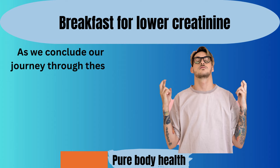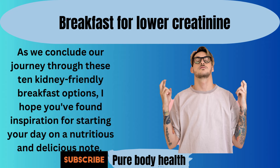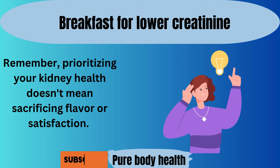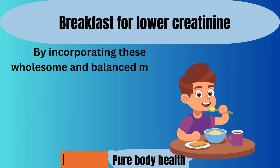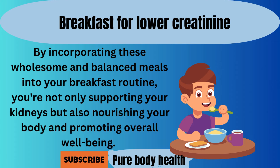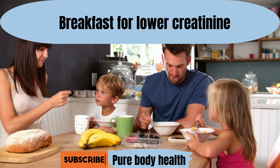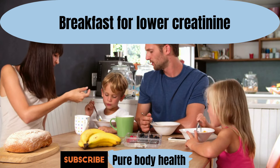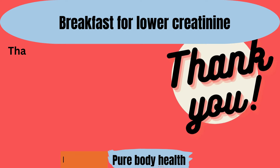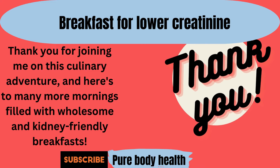As we conclude our journey through these ten kidney-friendly breakfast options, I hope you've found inspiration for starting your day on a nutritious and delicious note. Remember, prioritizing your kidney health doesn't mean sacrificing flavor or satisfaction. By incorporating these wholesome and balanced meals into your breakfast routine, you're not only supporting your kidneys, but also nourishing your body and promoting overall well-being. Whether you choose a comforting bowl of oatmeal, a refreshing fruit salad, or a protein-packed egg white omelette, each option offers a unique combination of flavors and nutrients to kick-start your morning. Thank you for joining me on this culinary adventure, and here's to many more mornings filled with wholesome and kidney-friendly breakfasts.